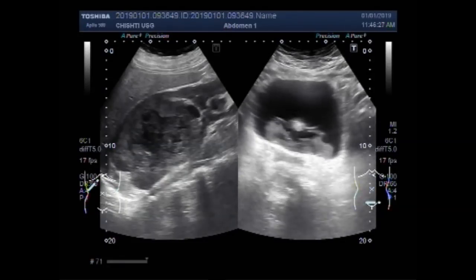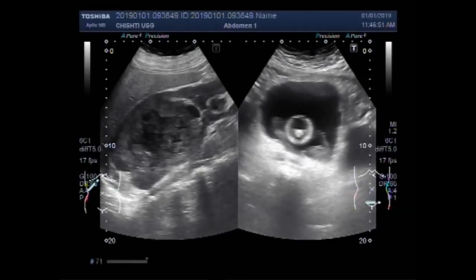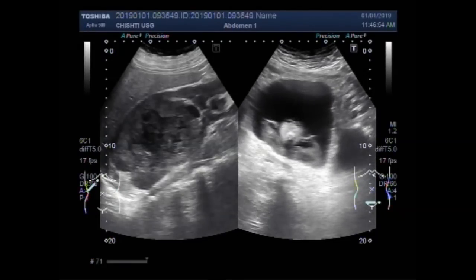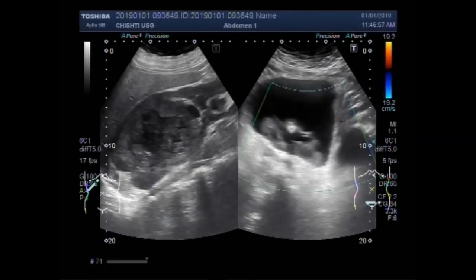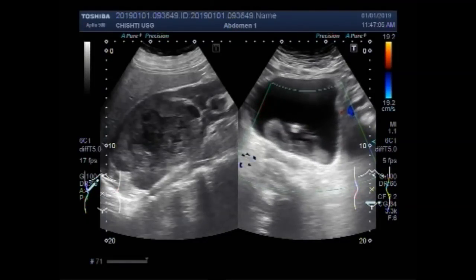Now you can see the growth of the urinary bladder. This one is a mass — a growth. Blood flow is also seen in the mass.